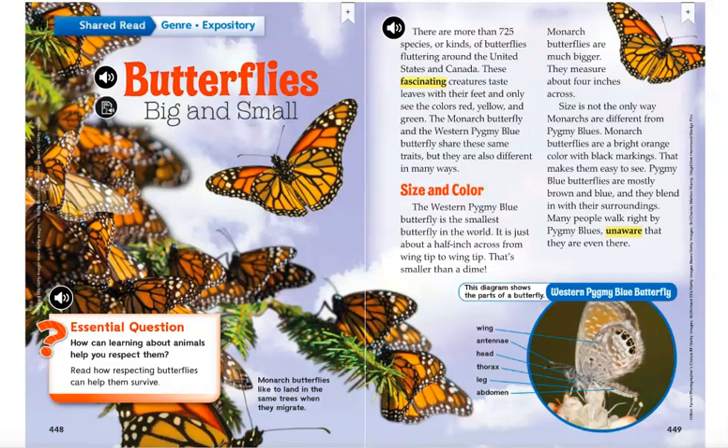We'll be reading a story titled Butterflies Big and Small. This selection is expository, which means that it is nonfiction and we are going to be learning some facts about butterflies. On page 448 you can see all of those beautiful monarchs. Those pictures have a caption at the bottom which states: Monarch butterflies like to land in the same trees when they migrate.